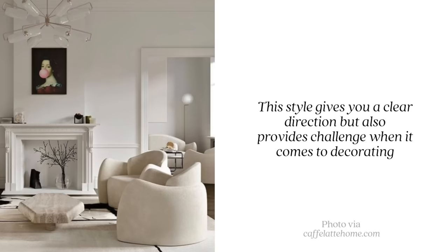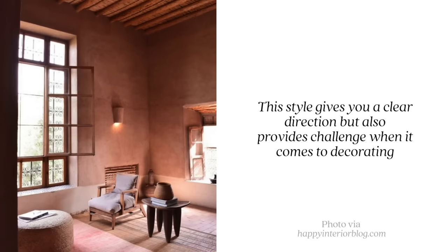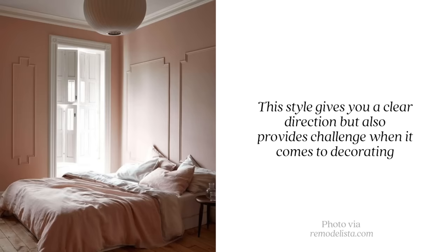Something interesting about monochromatic design is that it's actually pretty subtle on the eyes. Even in a fully blue living room, your eyes are only adjusting to one tone of color, whereas an eclectic or grand millennial space requires you to take in all the patterns, colors, and textures at once. Monochromatic spaces tend to be more calming, but still super interesting because of the considered use of texture, pattern, sheen, silhouette, and scale. It's a little more challenging, but it gives you the direction of sticking within one color palette.